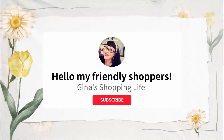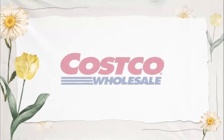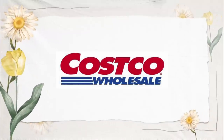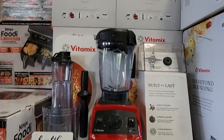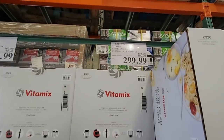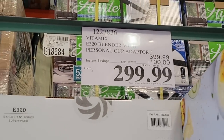Well hello my friendly shoppers and welcome back. This is Gina and today's a special day because we're back at Costco. I normally don't do Costco on Mondays, but I went back today because there is a new hot buy sale. The sale did start Saturday, May 7th, and it's going on until May 15th. So let's go ahead and get started.